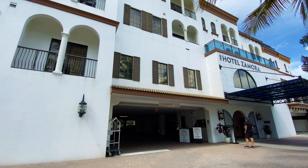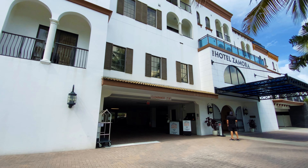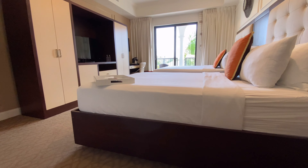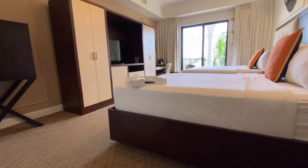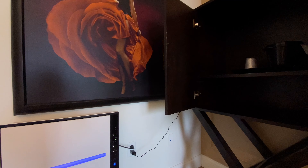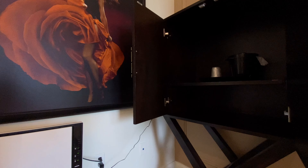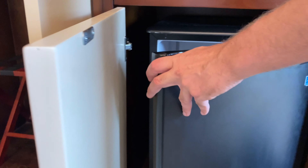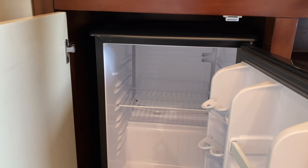I stayed at the Hotel Zamora for three nights in a double queen premiere room. I thought the stay was super comfortable and as you come in, because this room has a balcony, it had really nice natural lighting. I thought the air filter was a really nice addition to keep the air clean in the room, and then you had all of your expected amenities from your ice bucket to items in the closet like your safe, and it was nice that there was a place to put your cold drinks in the fridge.